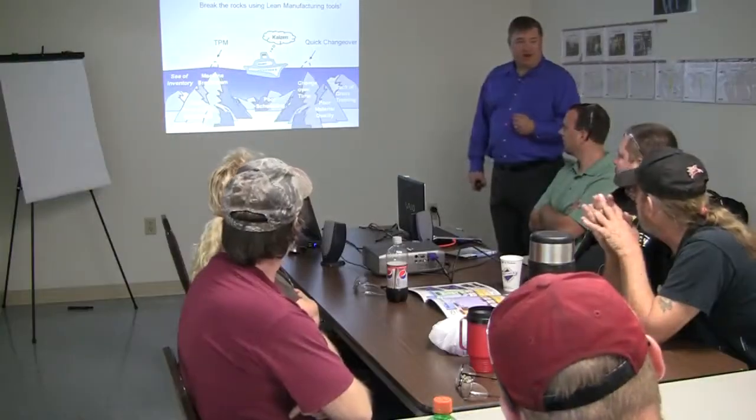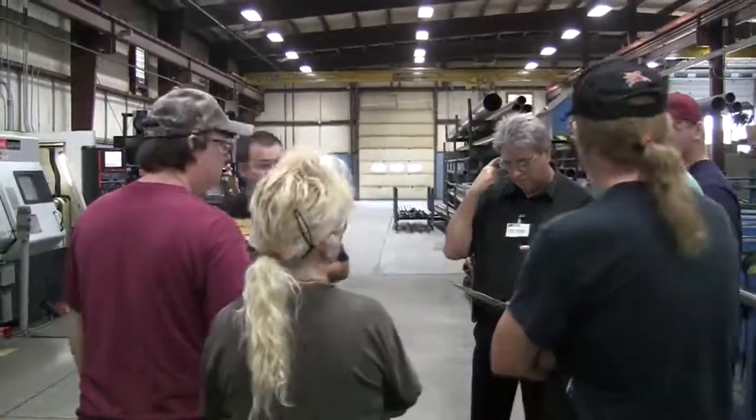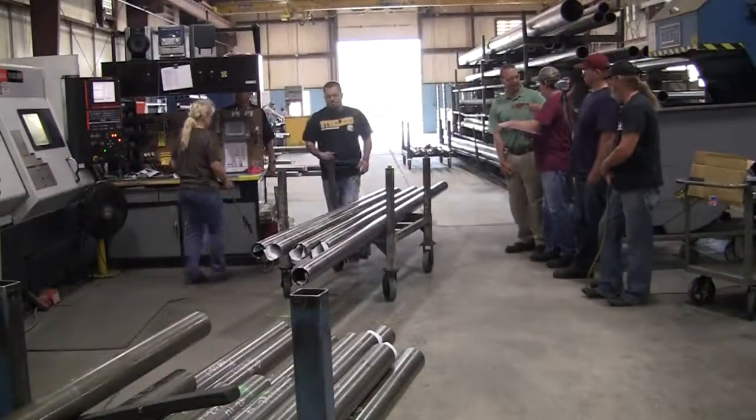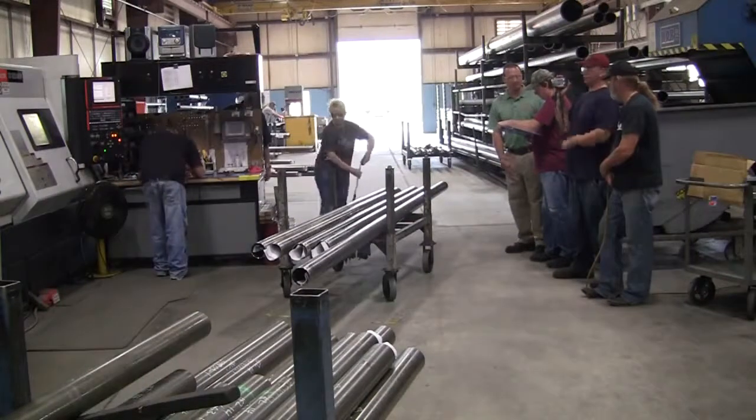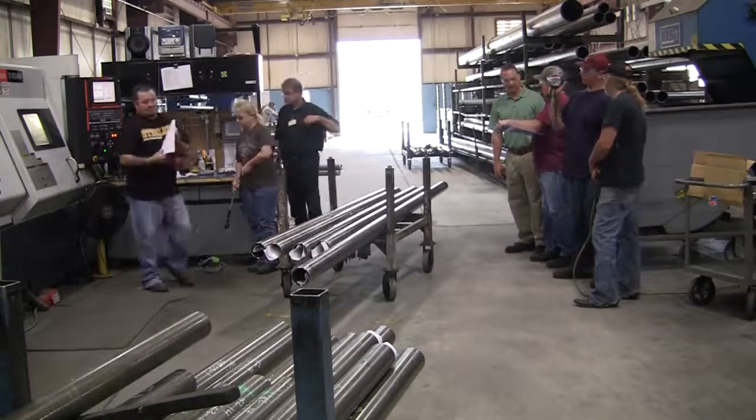On day one we typically kick off with a couple hours of training in the mornings, focused on the basics of lean, the seven wastes, and 5S training. Then we go out and do a 5S audit score of the area we're looking at, and start looking at our part processes — documenting what we currently have: our walking distances, our process times. Then we come back in and do a little brainstorming on what waste we're seeing, with the whole team.